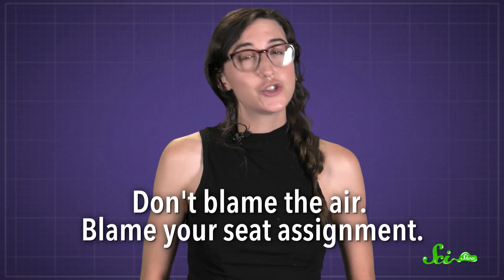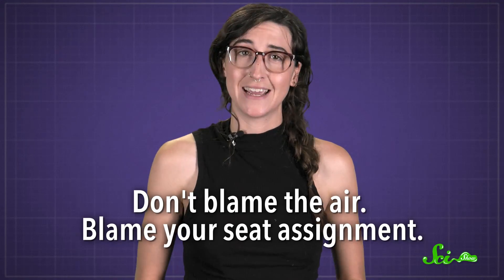But that has less to do with the air on the plane and more to do with being close to other people, just as you might on a bus or a train or at school or your office. So if you get sick on a plane, don't blame the air — blame your seat assignment.